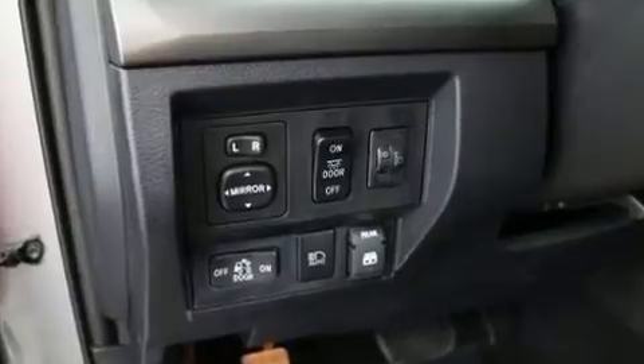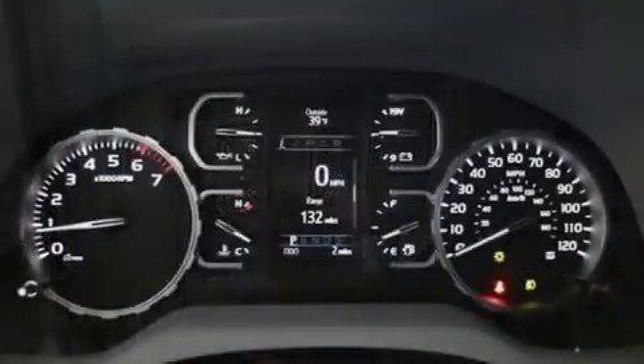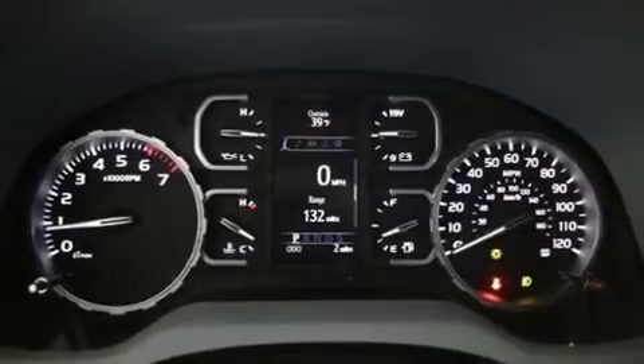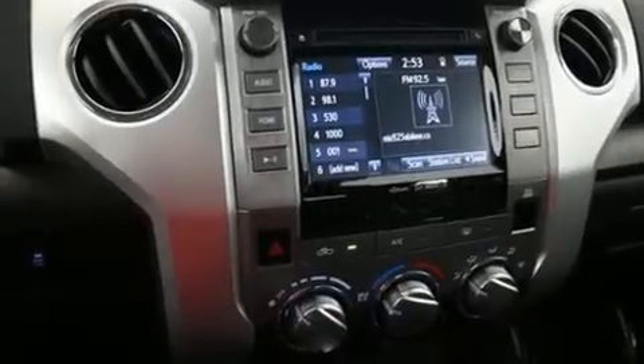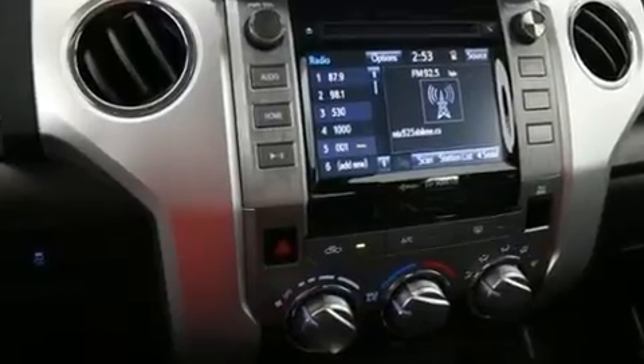It's equipped with tons of terrific amenities but it won't break your budget, such as cruise control, a tachometer, a built-in garage door transmitter, an outside temperature display, fully automatic headlights, and one-touch window functionality.